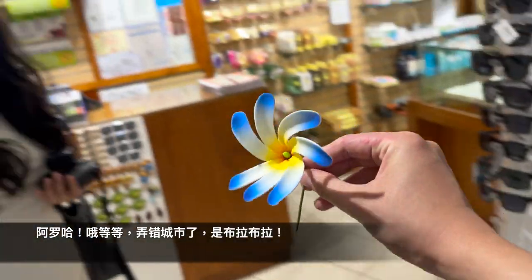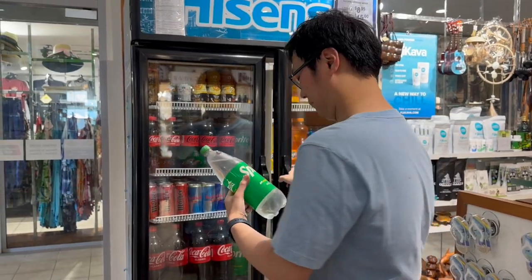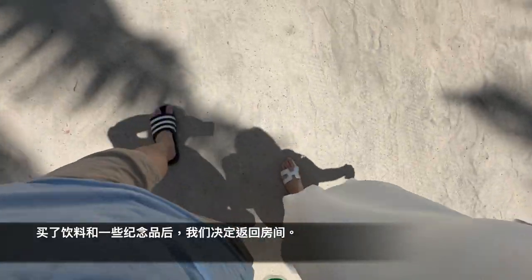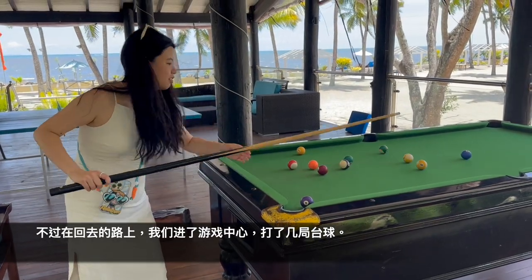And aloha! Oh wait, wrong city — it's actually Bula Bula! After buying a bottle of drink for tonight and some souvenirs, we decide to head back to our room. But we actually stopped by the game center to play some pool.